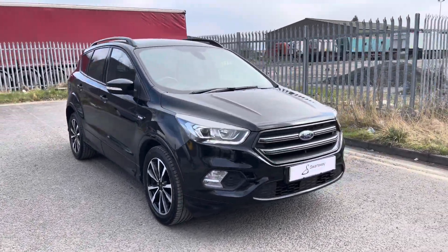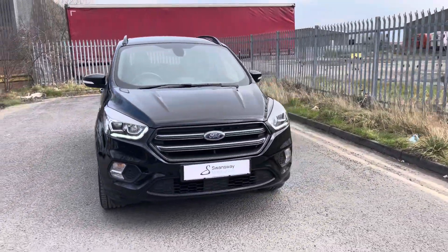Hello, my name is Jamie from Crewe SEAT and CUPRA, and today I'll be taking you around this used vehicle. We are delighted to be able to offer you this stunning Ford Kuga ST-Line.